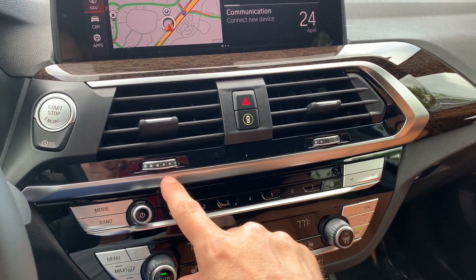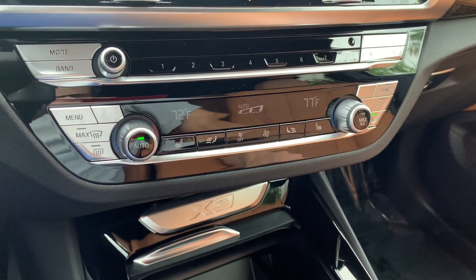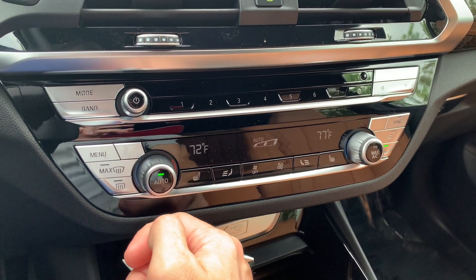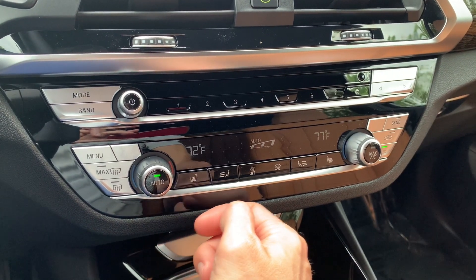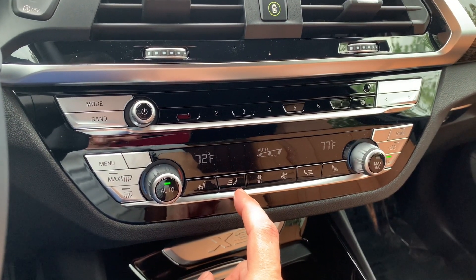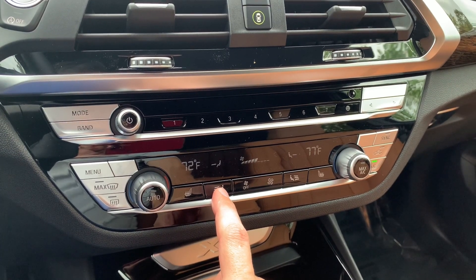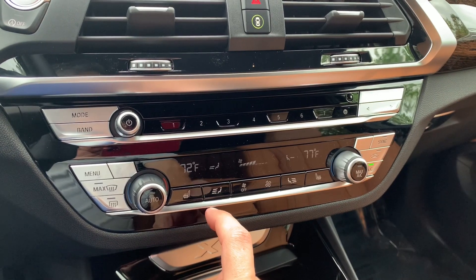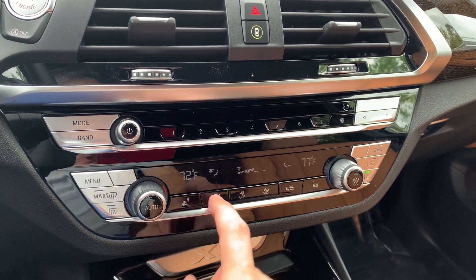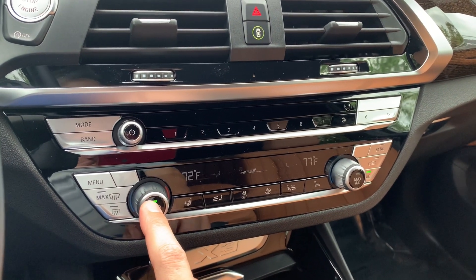For climate control, the opening and closing dials control your vents. The temperature is on auto by default, where the computer selects which vents to use and adjusts intensity. You can manually adjust intensity as well. To take the vehicle out of auto, press the auto button and choose your vents manually: center vent, all three vents, center and bottom, bottom only, top and bottom, top only, top and middle, or middle only. Pressing auto again lets the computer manage everything.